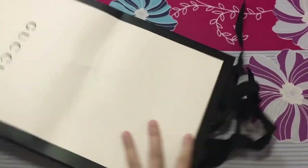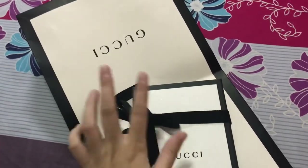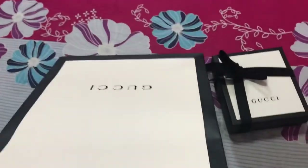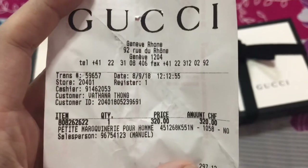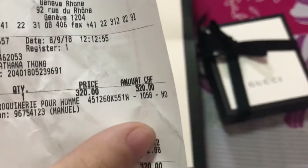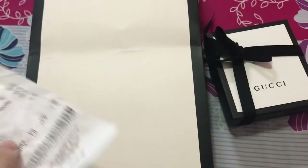Alright, let's open the box — I'm so excited! I'm opening it with one hand. There's the Gucci. I already opened it beforehand but I tied it back up so it would look good for you guys. I got it in Geneva, and the customs fee was around 15 or 16 CHF.